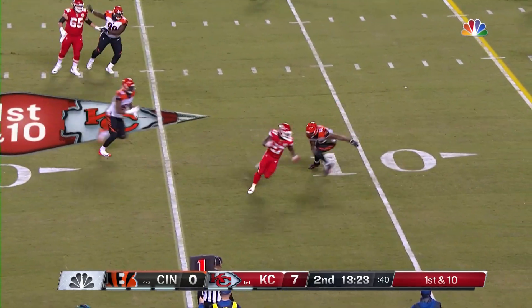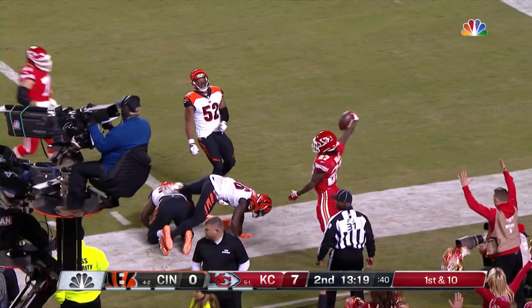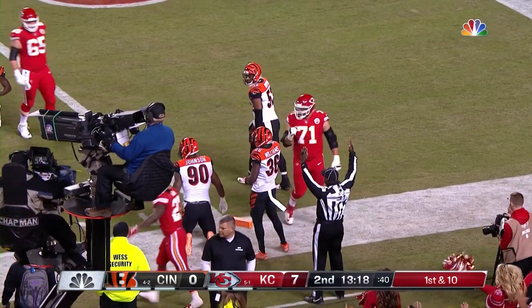Mahomes chased, gets it away, caught. Kareem Hunt tries to get to the end zone, and he does for a touchdown.